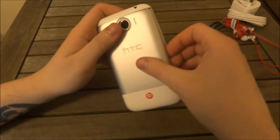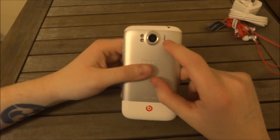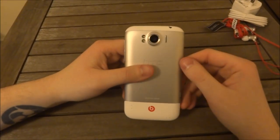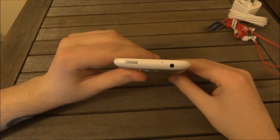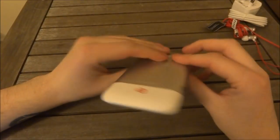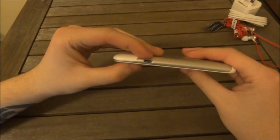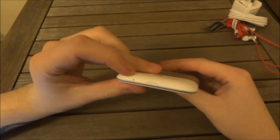On the back we have the 8 megapixel camera, speaker, and dual LED flash. We also have the 3.5mm headphone jack on the top along with the power button. On the side we've got our volume rocker, and on the opposite side we have our micro USB charging port, and nothing but a single microphone on the bottom.